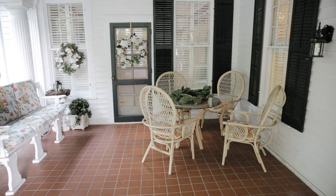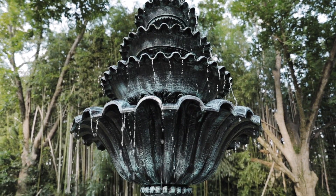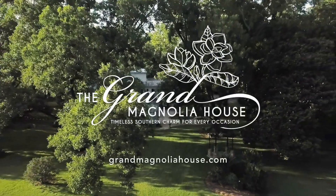Step back in time, look toward the future, celebrate the moment at the Grand Magnolia House. For more information and to schedule a tour, visit GrandMagnoliaHouse.com.